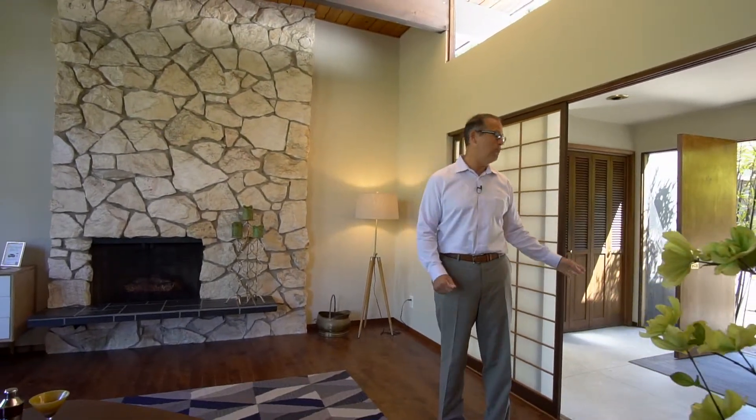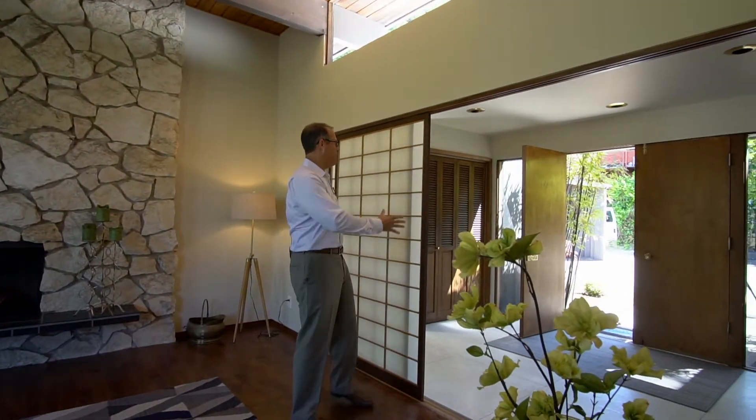One of the first things you notice in the home is the entryway. The great thing about this entryway is you have beautiful terrazzo flooring, and as you enter you also have these shoji doors, which provide a great separation between the entryway and the living room.